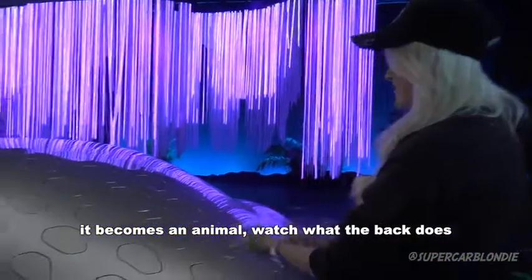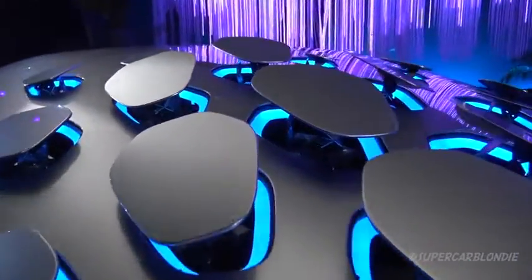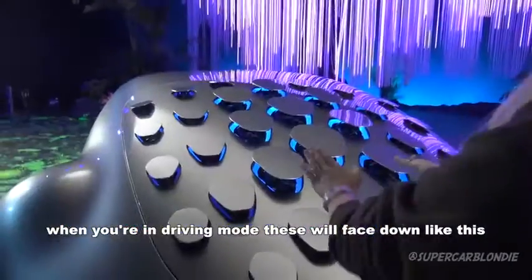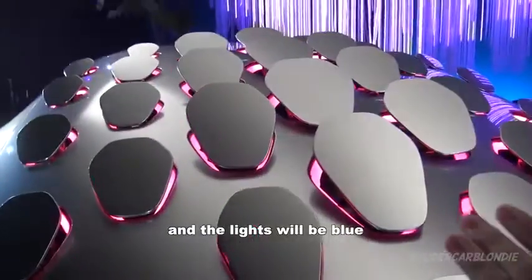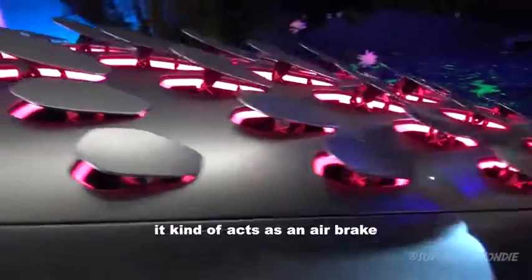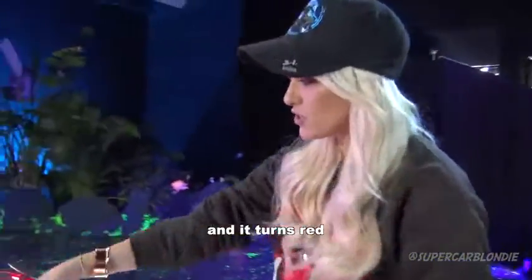Watch what the back does — that is crazy. When you're in driving mode, these will all kind of face down like this and the lights will be blue. But then as soon as you brake, it kind of acts as an air brake — they all go up against the airflow and it turns red.